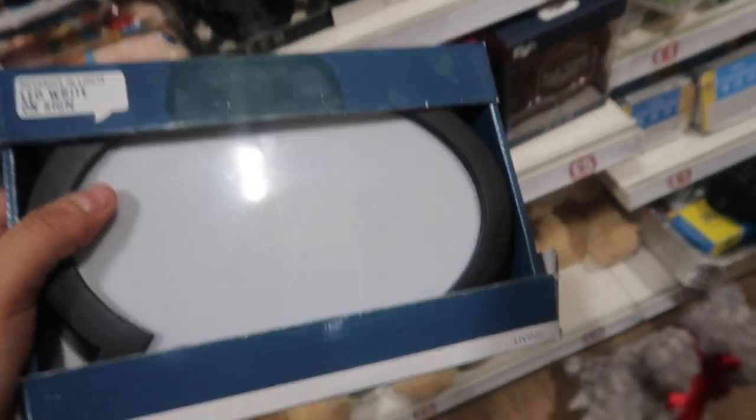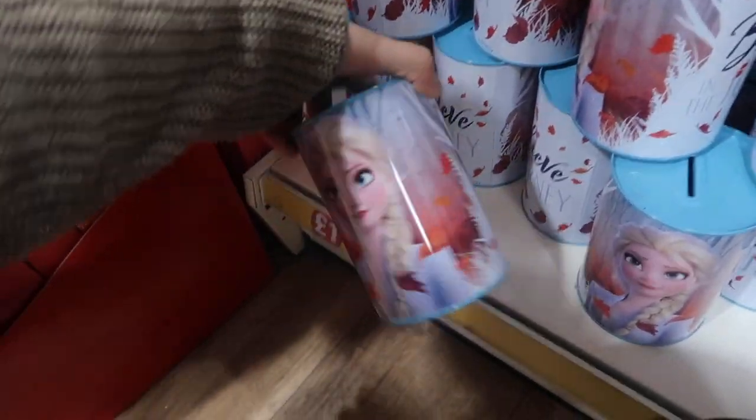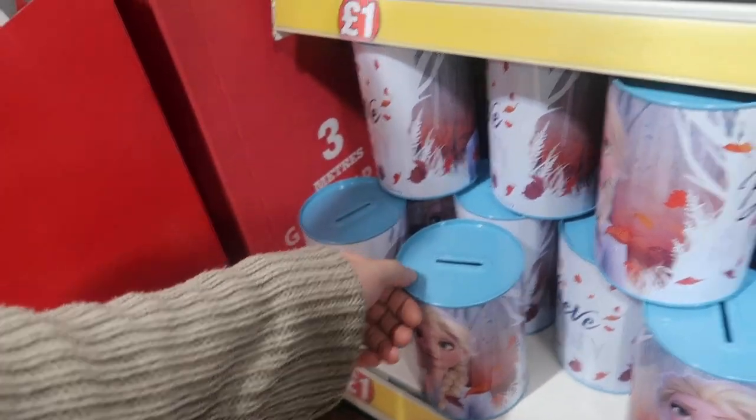It is an LED write-on sign so you can write things on there and then it will light up. That's only £2, how cool is that? Those big candles — they even have little small versions of them as well, and it's only £2. They have a whole frozen section, perfect for any frozen lovers.